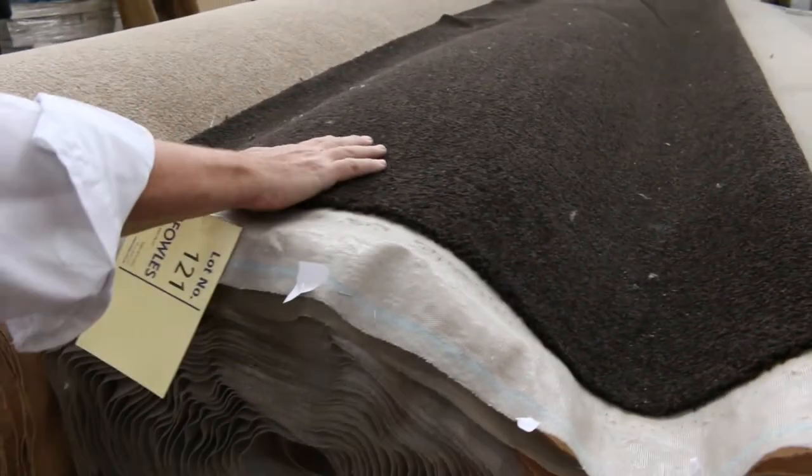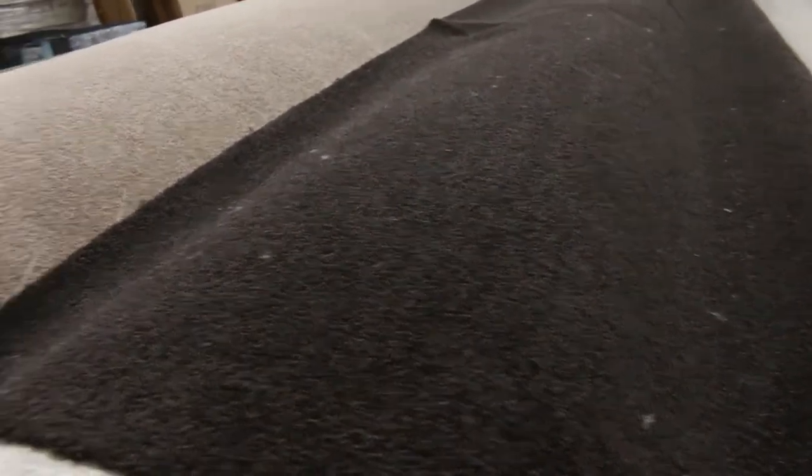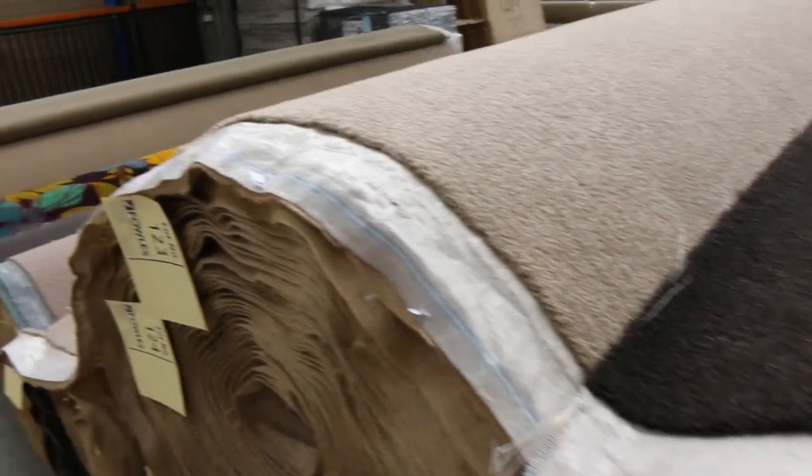Solution dyed nylon — we've always got a bit of SDN in. Lot number 121 is a nice dark brown colour, and lot number 123 — there's actually a few rolls of that — and that'll sell for around about that $40 a metre mark.